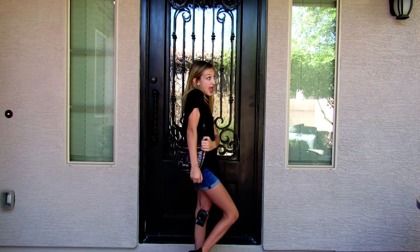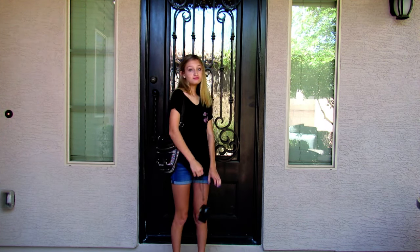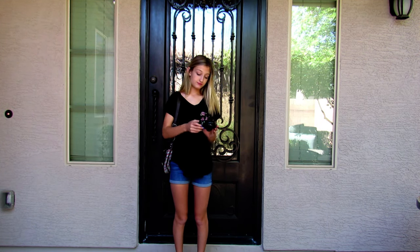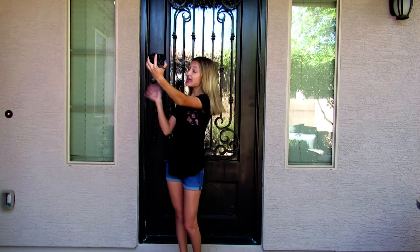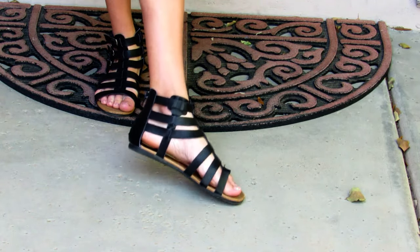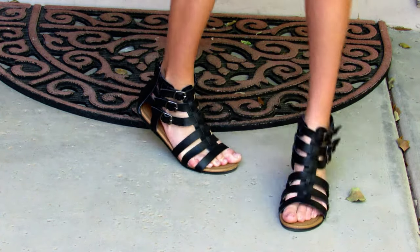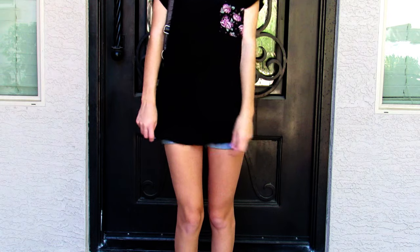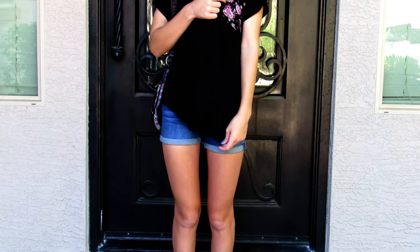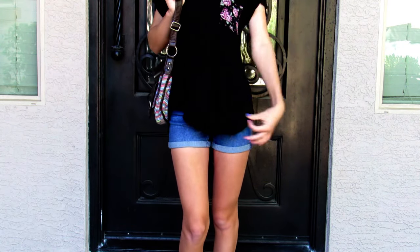For outfit number one, I have this black shirt that has a little rose pocket. It's very comfy and very flowy, and the shorts I paired with it are just from Justice — they're a light wash. These shoes are from Tilly's; they're like gladiators but a lot shorter, with cute buckles and zippers on the back. My purse I got for Christmas and I'm pretty sure it's from Kohl's. This is a very basic, simple outfit that I wear on a normal day.